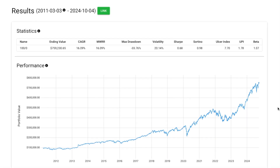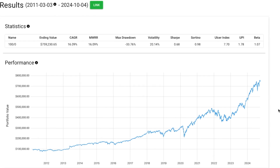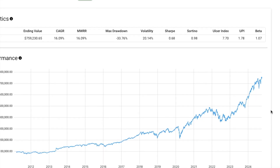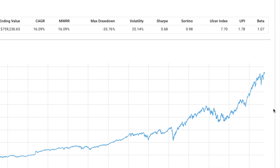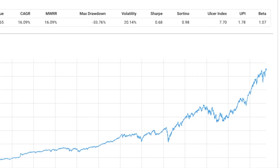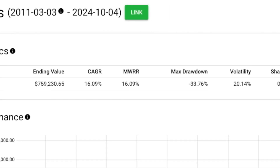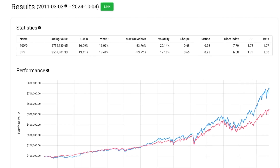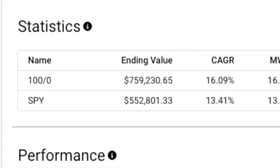If you invested $100,000 into this portfolio all the way back in 2011, you would have grown it to almost $760,000 — a compound annual growth rate of 16%. Just amazing. Now this portfolio did drop almost 34% at one point, but so did most portfolios. Comparing this to the S&P 500 and SPY, since 2011 this portfolio beat the S&P 500 by about $200,000.